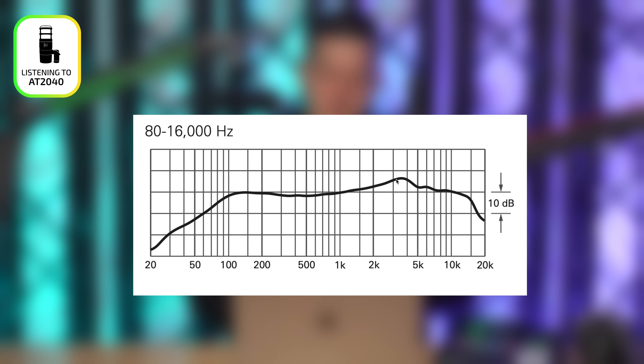The AT2020 has a cardioid polar pattern. It's a side address microphone — I'm speaking at the side of the microphone. It has a frequency response of 20 Hz to 20 kHz, a sensitivity of minus 37 dB, a max SPL of 144 dB, and it weighs only 345 grams, or about three quarters of a pound.